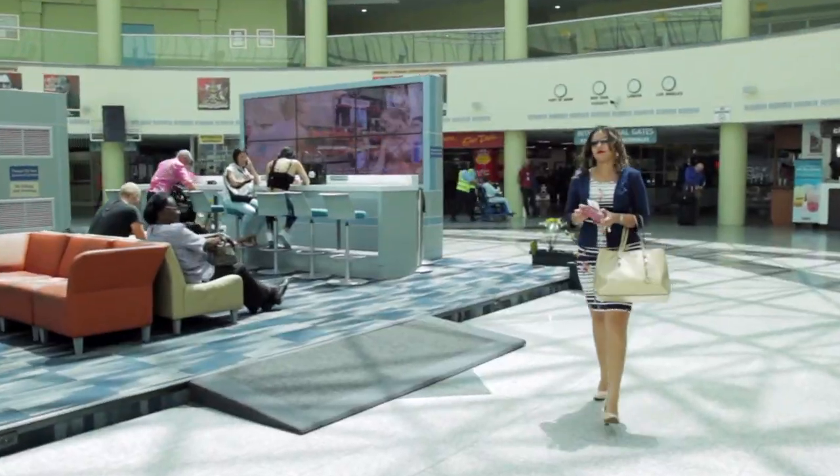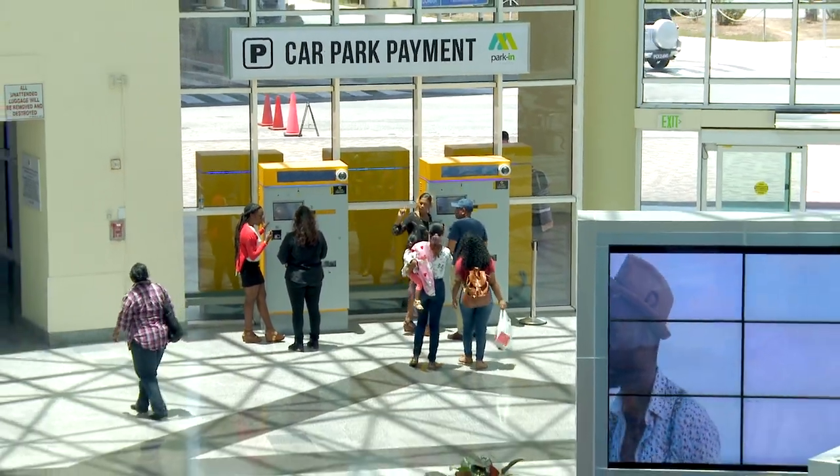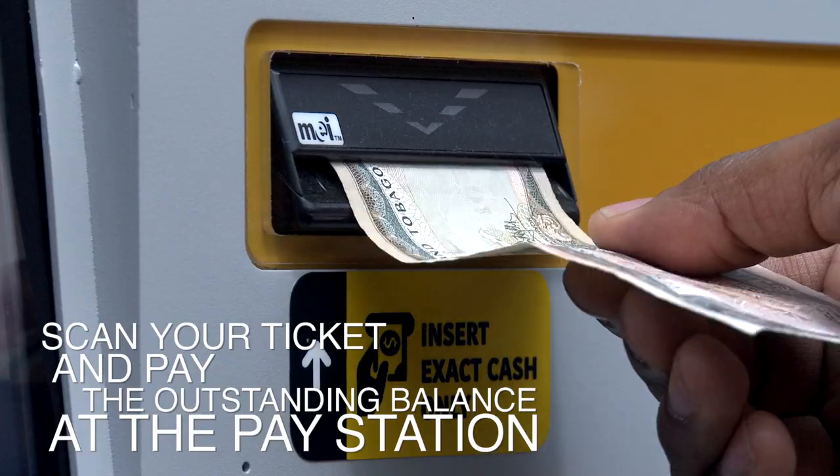After you have completed transacting your business at the airport terminal and you are ready to leave, kindly proceed to the pay-on-foot kiosks located in the atrium of the north terminal. Scan your ticket and pay the outstanding balance at the pay station.